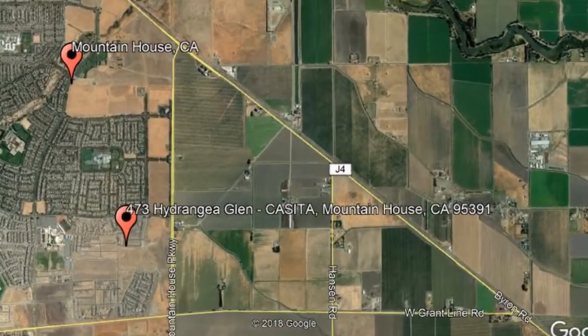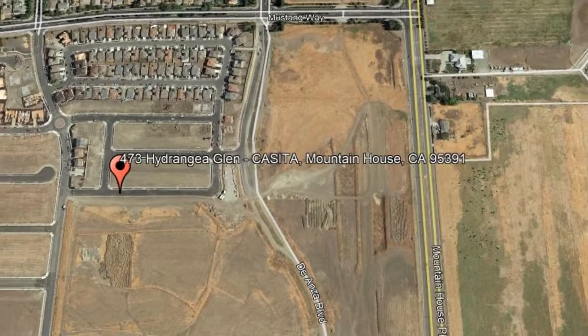Here are photos of an available rental property. Make it yours today. 473 Hydrangea Glen, Casita Mountain House, CA.